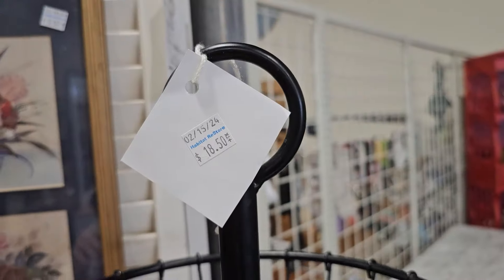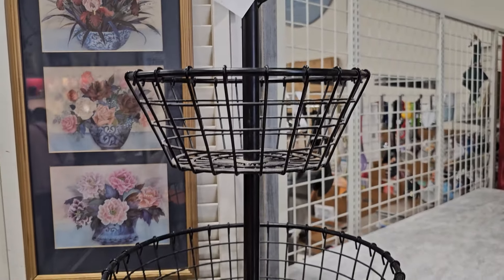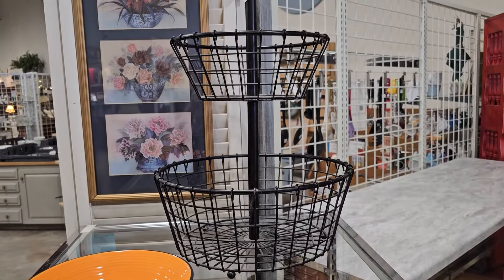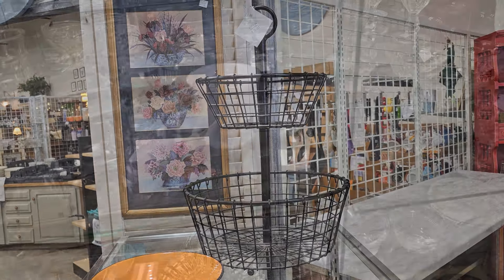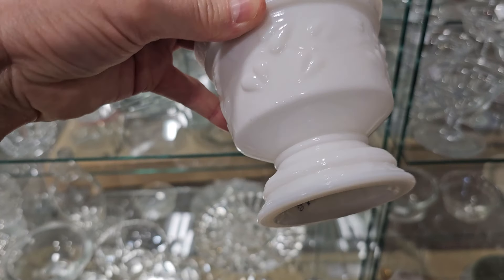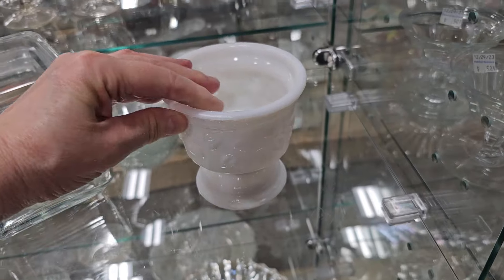Oh, I really like this large fruit basket — it's only $18.50. And this caught my eye — it's a sweetheart ivy-patterned piece of milk glass. They've got it here for $2, or someone had it listed online between $8 and $15.